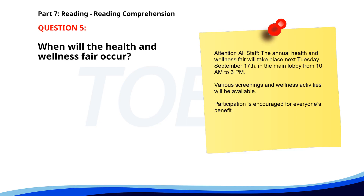Number 5. "Attention all staff. The annual Health and Wellness Fair will take place next Tuesday, September 17th, in the main lobby from 10 a.m. to 3 p.m. Various screenings and wellness activities will be available. Participation is encouraged for everyone's benefit." When will the Health and Wellness Fair occur? A. September 10th. B. September 17th. C. August 17th. The correct answer is B: September 17th.